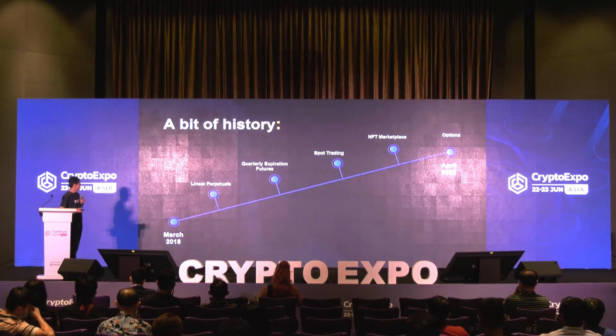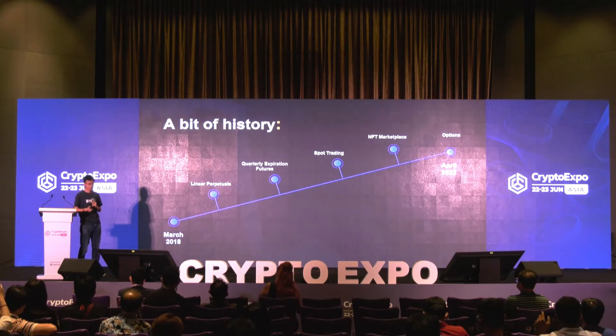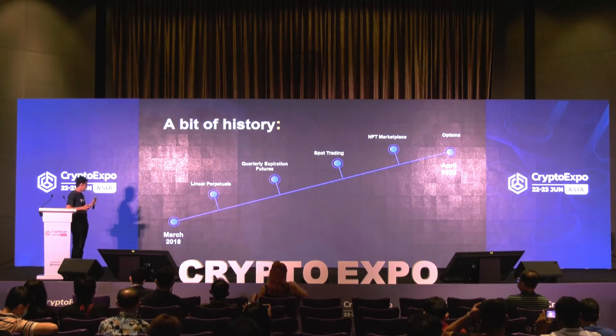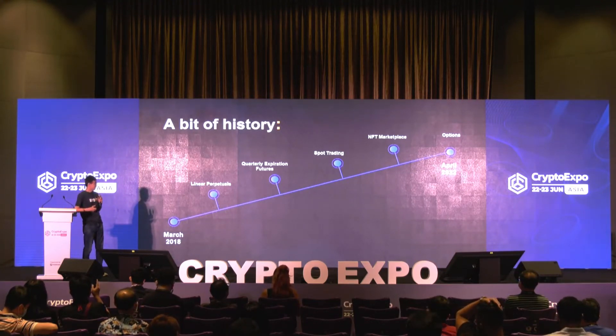Let's start with a bit of our history. We started as a derivative exchange. In the beginning there were only inverse Bitcoin perpetual futures. Since then we launched linear perpetuals and quarterly expiration futures, spot trading, an NFT marketplace, and recently an options market in April 2022.